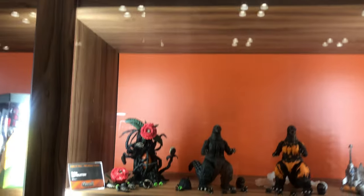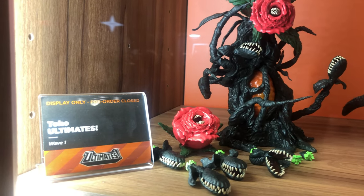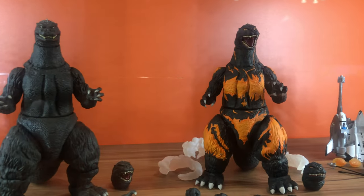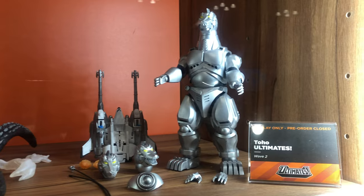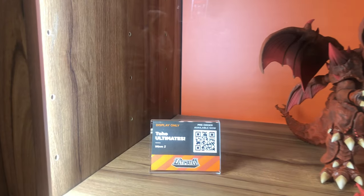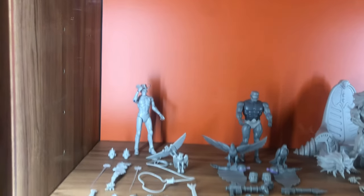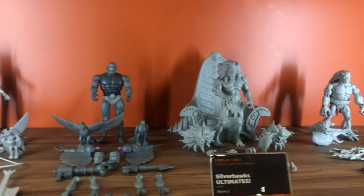Starting with the Super 7 booth, on the top shelf we have Wave 1 and Wave 2 of the Touhou Ultimates, and we also have the upcoming Wave 3 showing off the Godzilla as well as the Destroyer. The Godzilla isn't painted but the Destroyer looks awesome. Underneath them we also have the Silver Hulk Ultimate — they are painted and you can see the figures as well as the accessories, and back there there's also the throne.